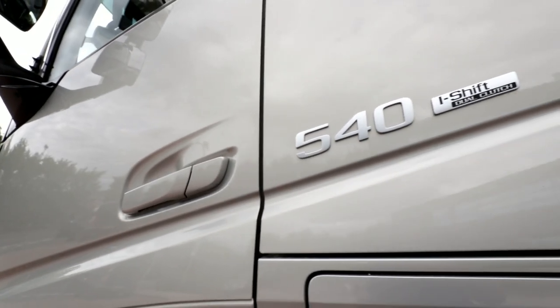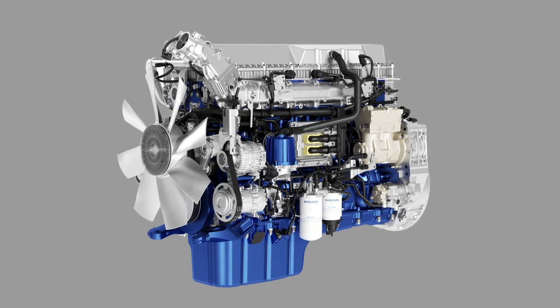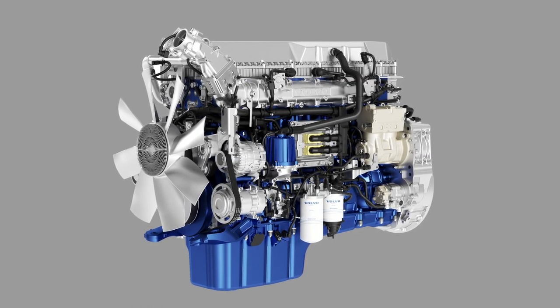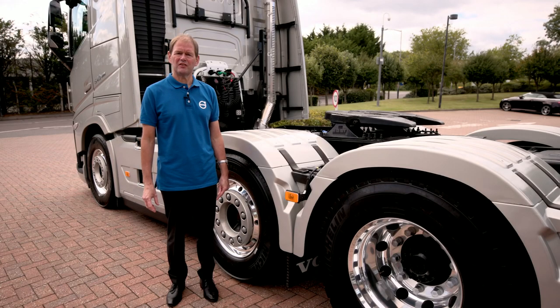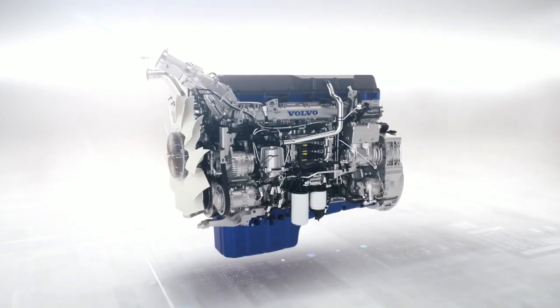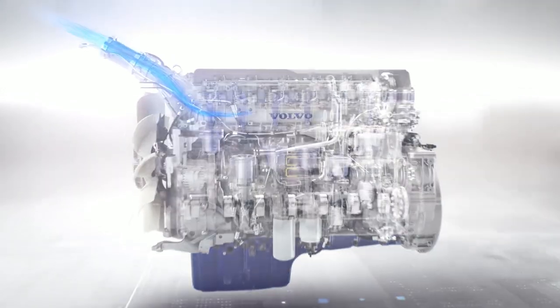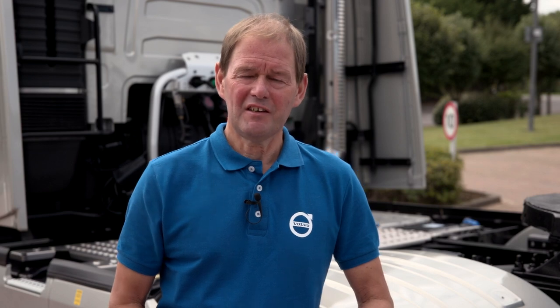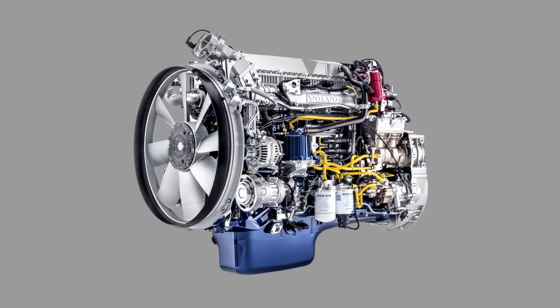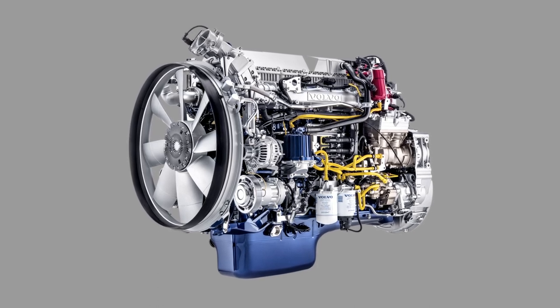The FH models use the D13 diesel 13 litre engines in 420 up to 540 horsepower ratings, delivering peak torque up to 2600 newton metres. Also unique from Volvo, we have the iSave model which is the turbo compound in D13 form, delivering exceptional fuel returns and productivity for long distance transport. The FH is also available with compression ignition liquefied natural gas engines in 420 and 460 horsepower ratings, with peak torque up to 2300 newton metres.